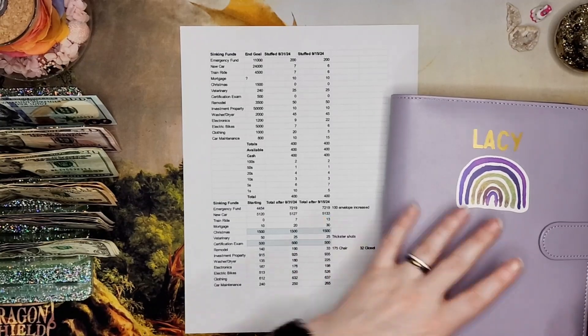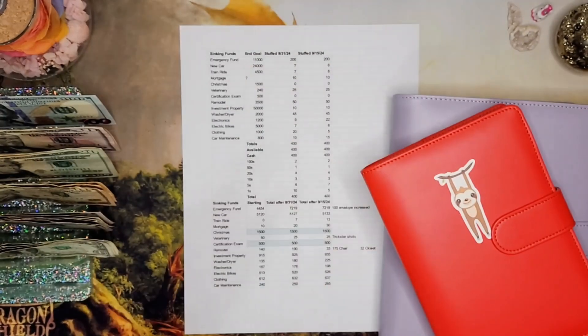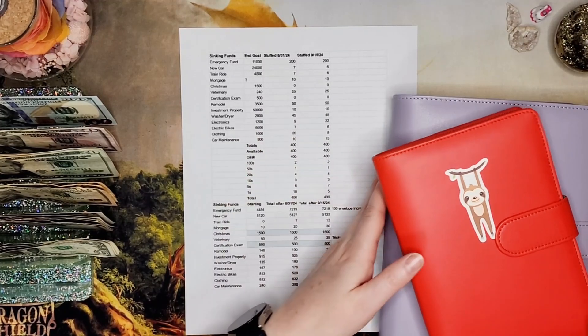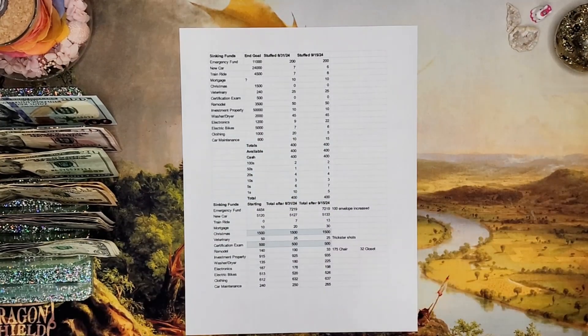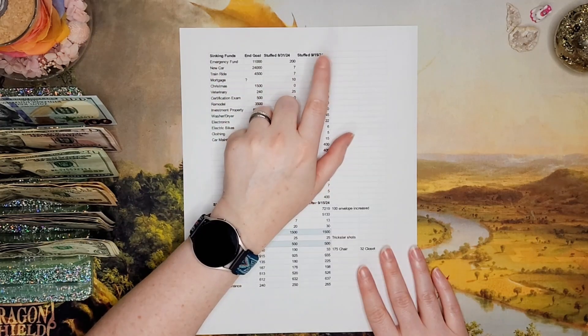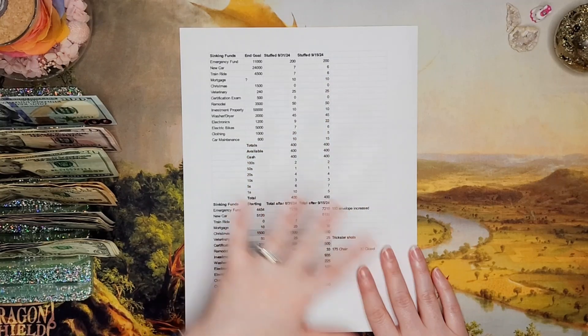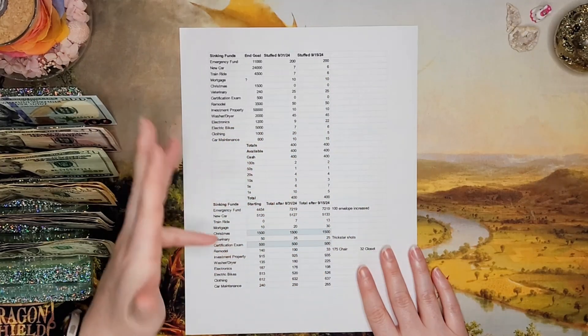Today we're going to be stuffing my high and medium priority binders as I have indicated on my spreadsheet here. Let's first talk about the spreadsheet before we do anything else. My 10k challenge is getting $200 from this paycheck, and everything else is just getting stuffed per usual.